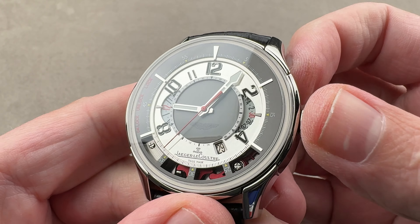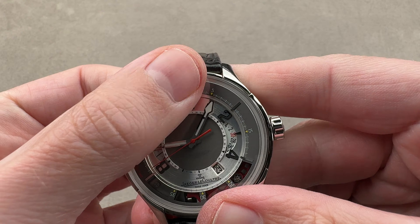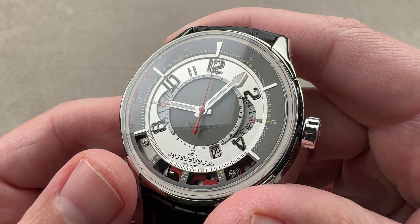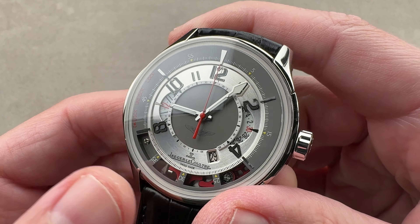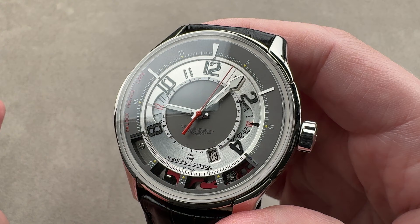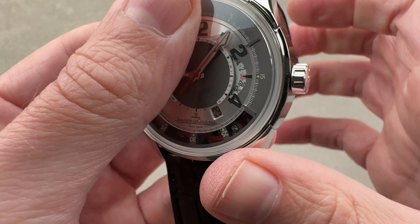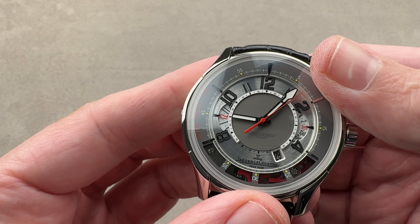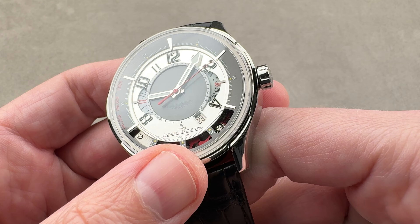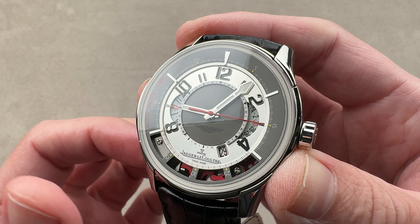The watch does have hacking — stop seconds. When the chronograph isn't running, there is no running seconds hand. Because it's a vertical clutch chronograph, you can simply leave it running full-time with no additional hazard or wear to the watch. With the vertical clutch system, when you start it there is no jump or stagger to the action — it doesn't leap the way a lateral clutch chrono would. You can leave it running full-time if you like to have center seconds and don't want a still dial.